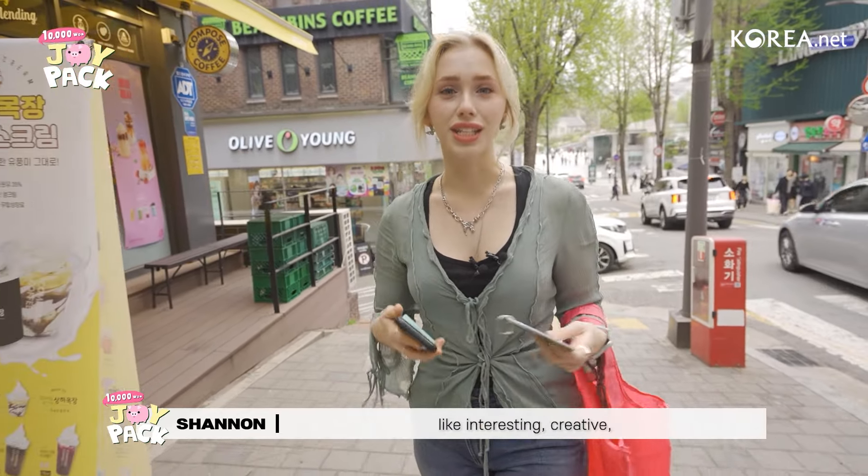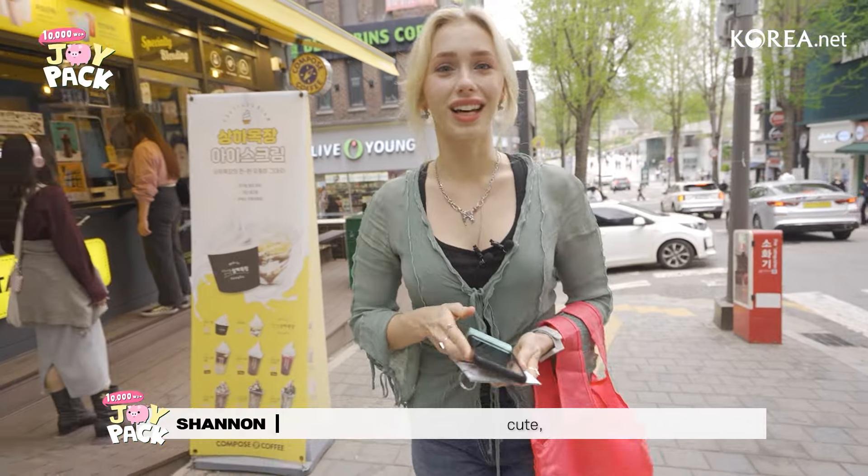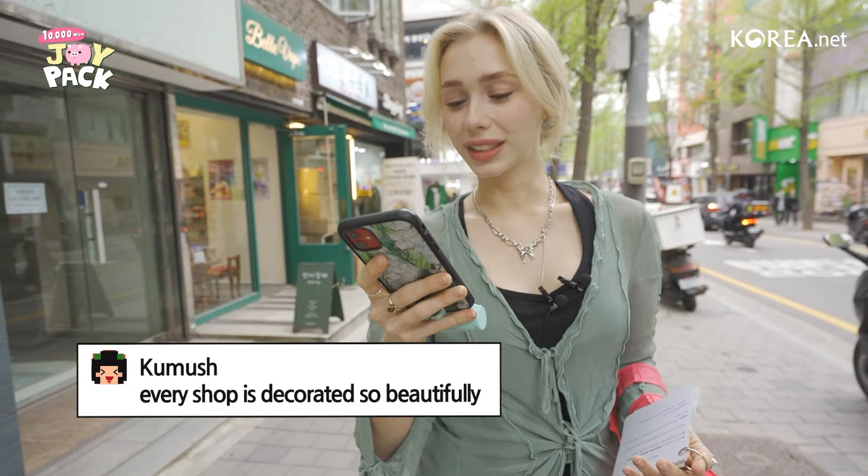For those of you guys that have not been to Korea yet, Art Box is kind of like the haven for your artistic supplies outside of places like Office Depot or Daiso. It's specifically targeted towards interesting, creative, cute, cool, colorful things like that. Every shop is decorated so beautifully.